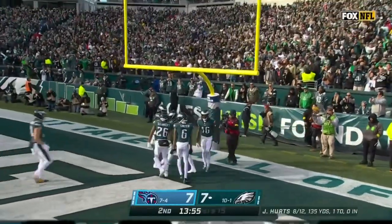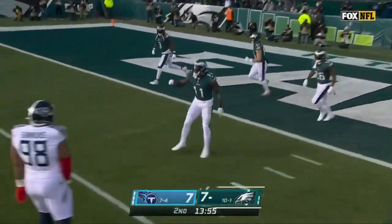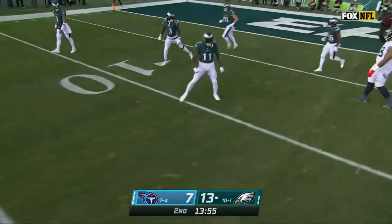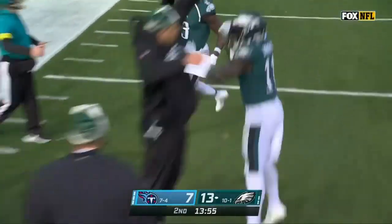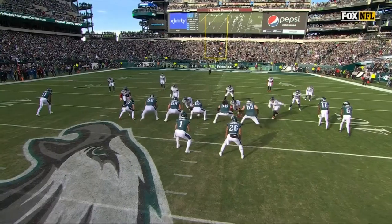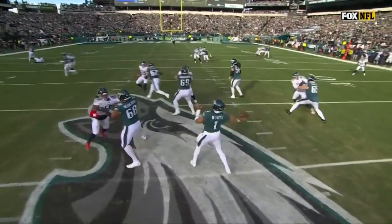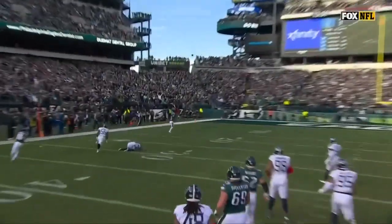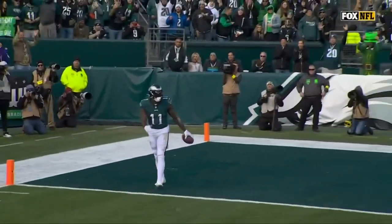That might be the first 41-yard touchdown called off — next play, 41-yard touchdown — in the history of the league. And A.J. Brown's letting these guys know he's no joke. I think that's the right call. You saw Fulton — the reason there was contact — he bites on the out-breaking route, and then when A.J. Brown redirects he just runs right through him. That's clearly defensive pass interference — what do you want to call it, either way it's a touchdown.